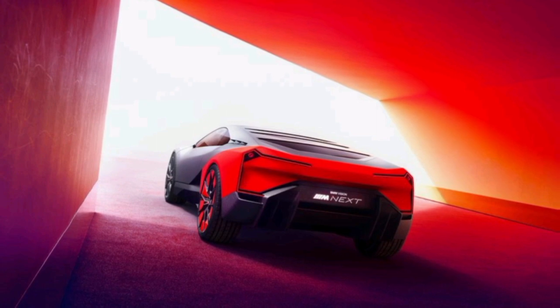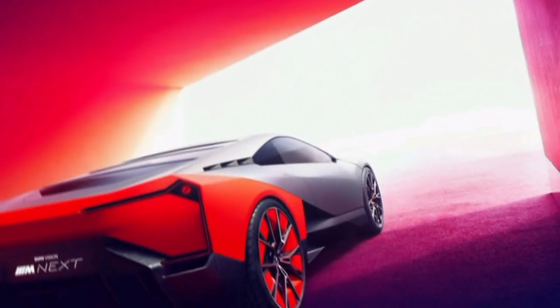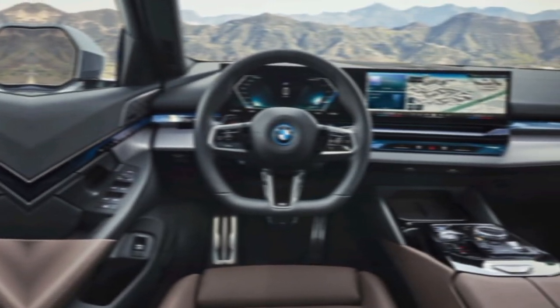The i8 is a true joy to drive — it's quick, agile, and handles like a dream. The car's hybrid powertrain provides plenty of power, and the electric motors give the i8 an instant burst of torque off the line. The i8 is also surprisingly comfortable to drive, even on long trips.